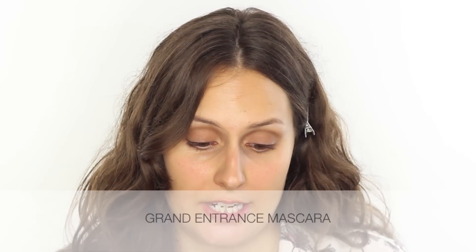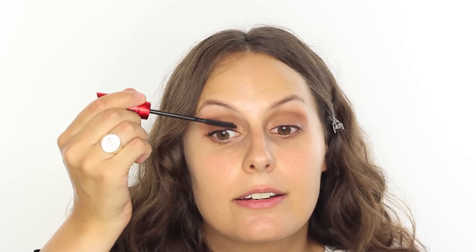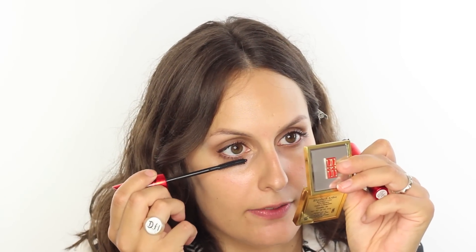I've just given my lashes a quick curl and now I'm moving on to the Grand Entrance Mascara in black. They do a really nice brown shade as well — if you want a softer look you could go for brown — but I'm a sucker for black mascara. This gives quite literally a grand entrance: extra lashes and extra length. I'm getting right in at the roots, and the plastic comb wand is really good for separating as well as creating volume. With what's left on the brush I'm doing a little definition on the lower lashes too.